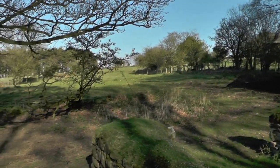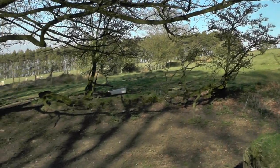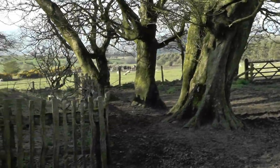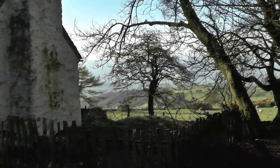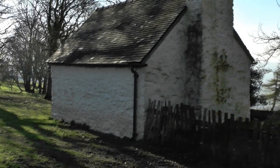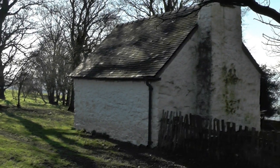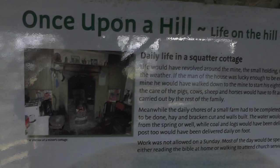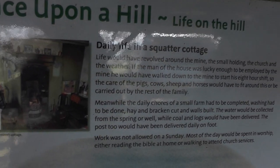Groceries, coal, paraffin for the lamps — all had to be carried up from Snail Beach. Candles were used more than anything. I carried bread on one side of me back and the groceries on the other and a gallon of paraffin in me hand and walked up by the big chimney at Snail Beach, up Rustin Hill, all the way up.